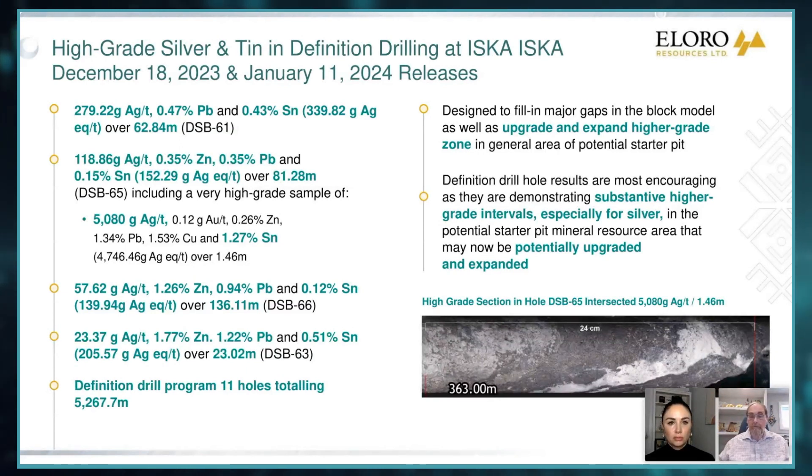I would also remind your listeners that sampling of the Santa Barbara adit, where we were able to channel sample, returned grades over 1,000 grams for some 50 meters of long strike. So this is the type of structure that is there, but in order to get decent sampling of it, we need tighter drilling.